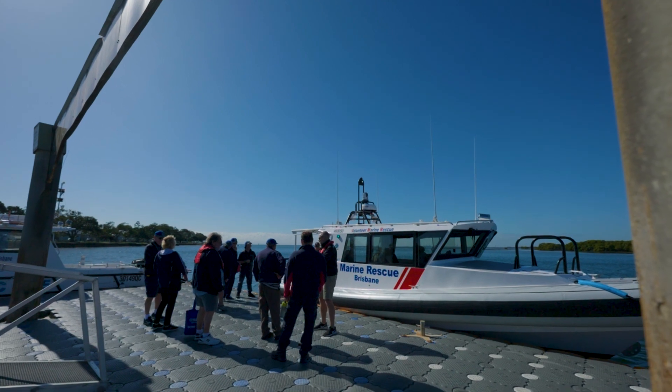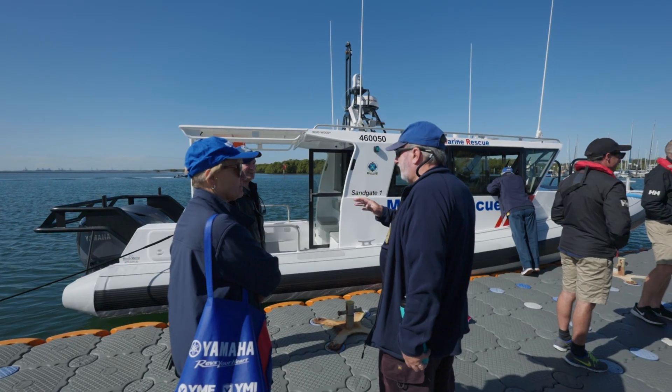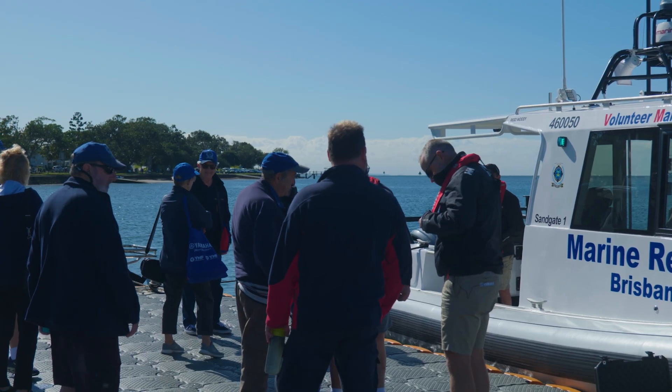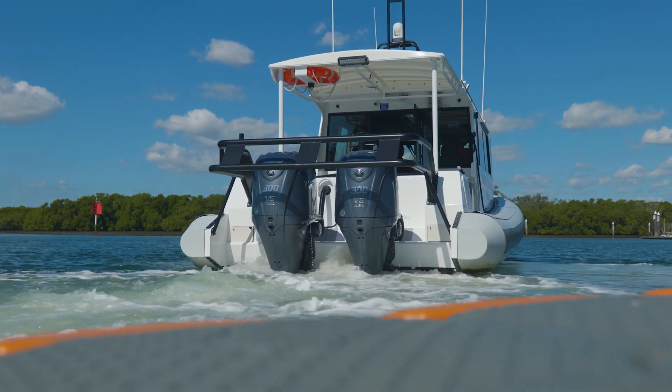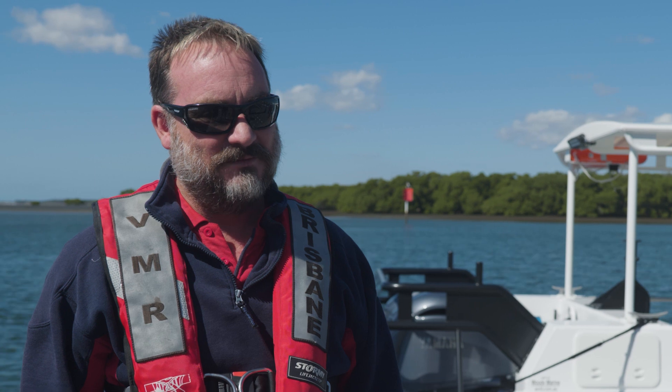So we've got a new Woody Marine 10.8 metre rescue boat with twin Yamaha 300s on the back of it. Yamaha's helped us out with Helm Master and the joystick control on our rescue vessel.